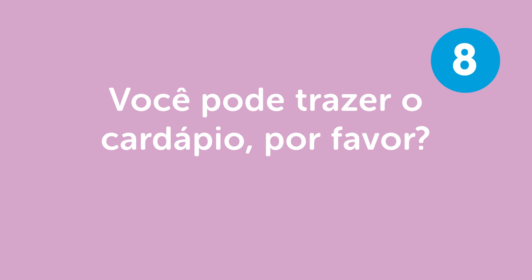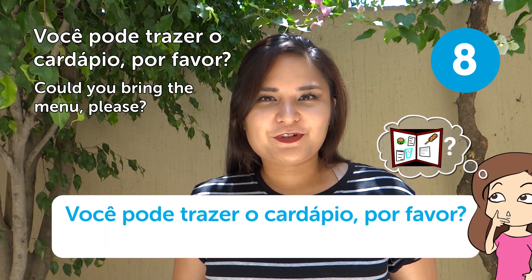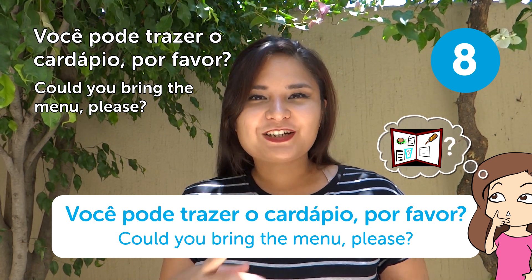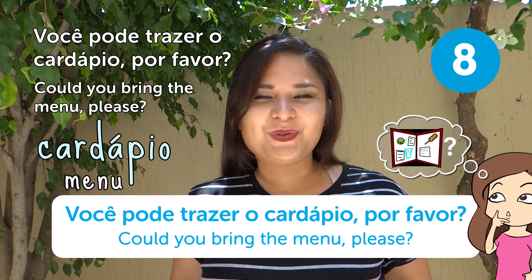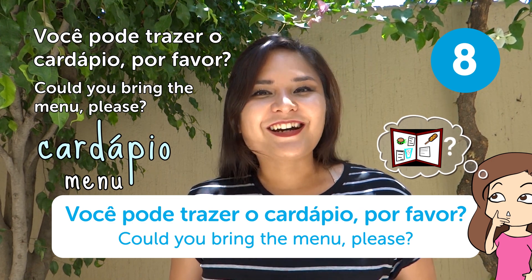"Você pode trazer o cardápio, por favor?" — Could you bring the menu, please? This is very useful because in Brazil we mostly use the word "cardápio" rather than "menu." Many other countries use "menu," similar to English. If you say "menu" in Brazil, they'll probably understand, but it's much more common to say "cardápio."